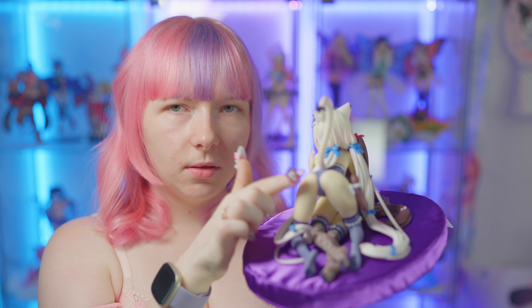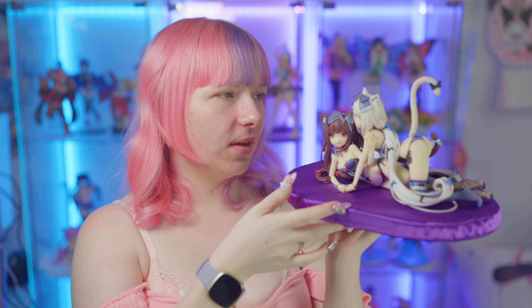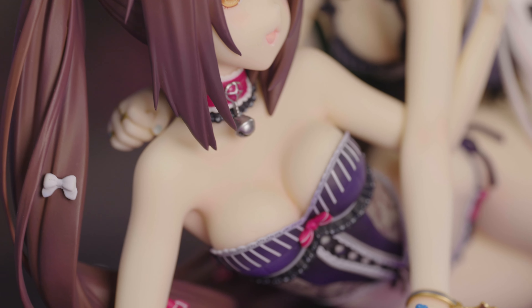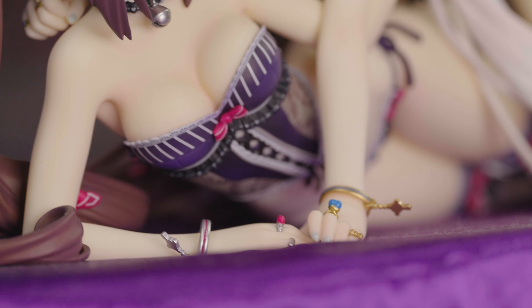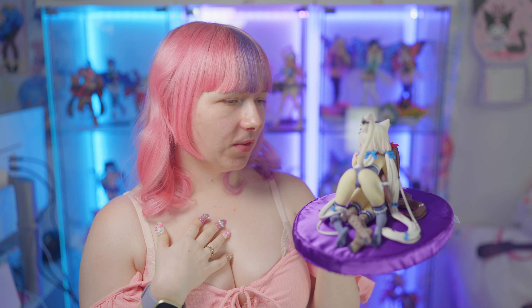It's super cute. They will get a special place in my Nekopara collection. I still love this outfit to bits — I actually did a cosplay of this version because I loved it so much, and owning this figure makes me really happy.